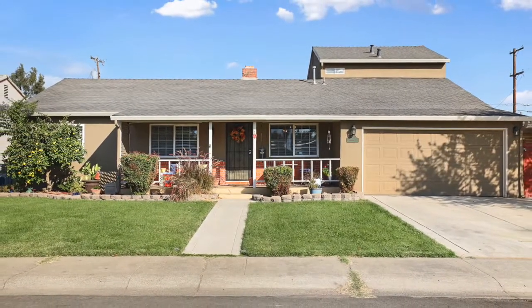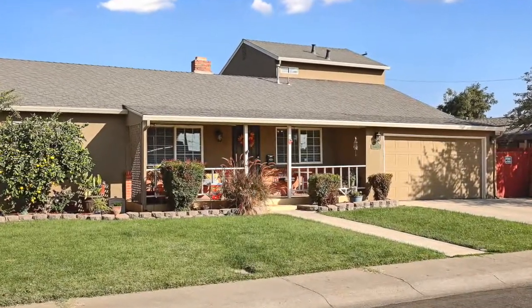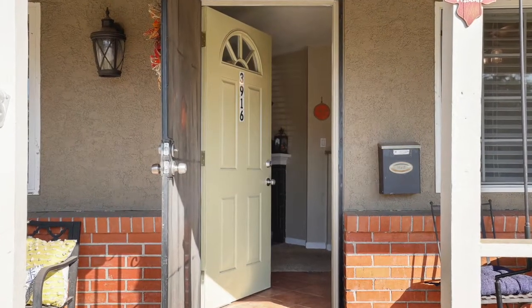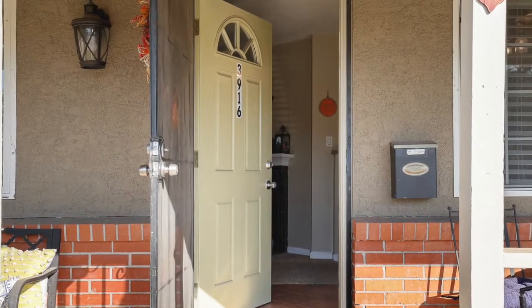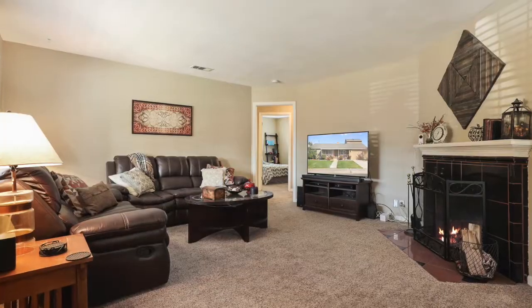This house is located in Stockton, California. It was built in 1955. It's a three-bedroom, one-bath house with 1,824 square feet. The lot size is 7,935 square feet.